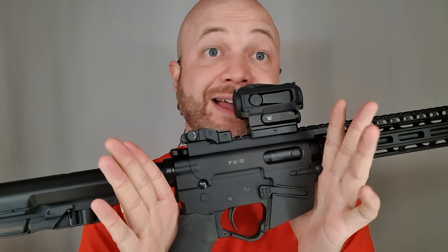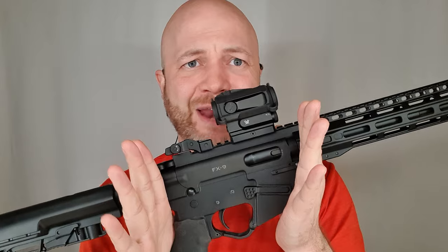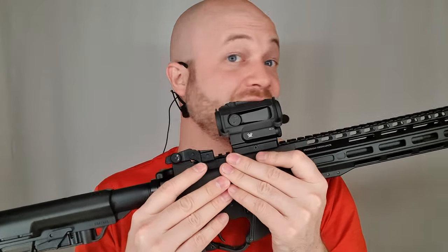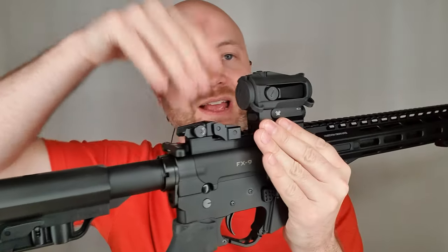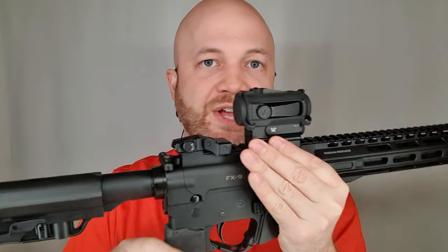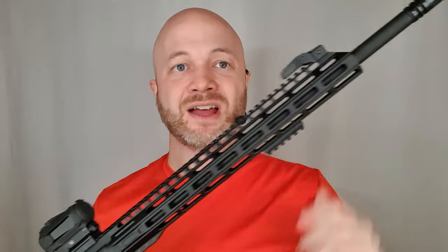The receiver is not AR compatible, and that's important here in Canada — because if it were AR compatible, we couldn't have it. Since it's not AR compatible, it's actually a little more compact than an AR. You can't fit an AR upper or lower on this gun. That makes it more compact and, importantly, non-restricted — as long as you run the 18.5-inch barrel version.